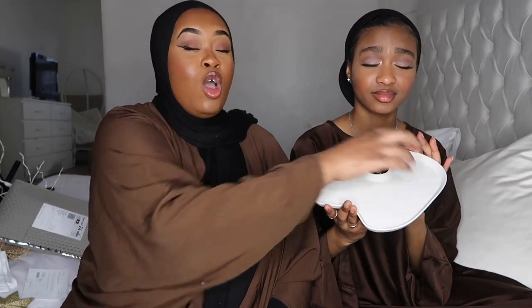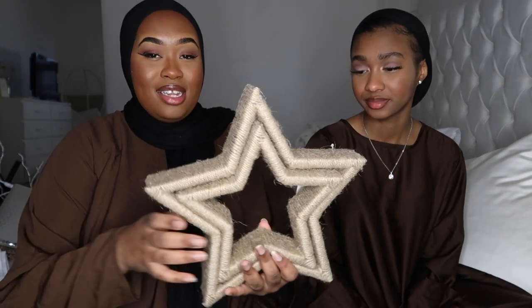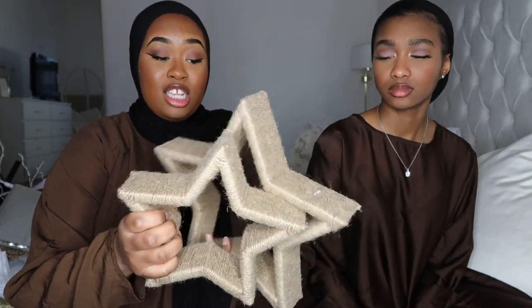Next from H&M Home I got this — it's a unique abstract-shaped dish for £12.99. My sister asked if it was a plate for eating on! I just feel like I can put candles or jewelry on it at the side of my bed. I feel like it's a nice Ramadan addition. She doesn't even know what shape it is — it's just a blob!